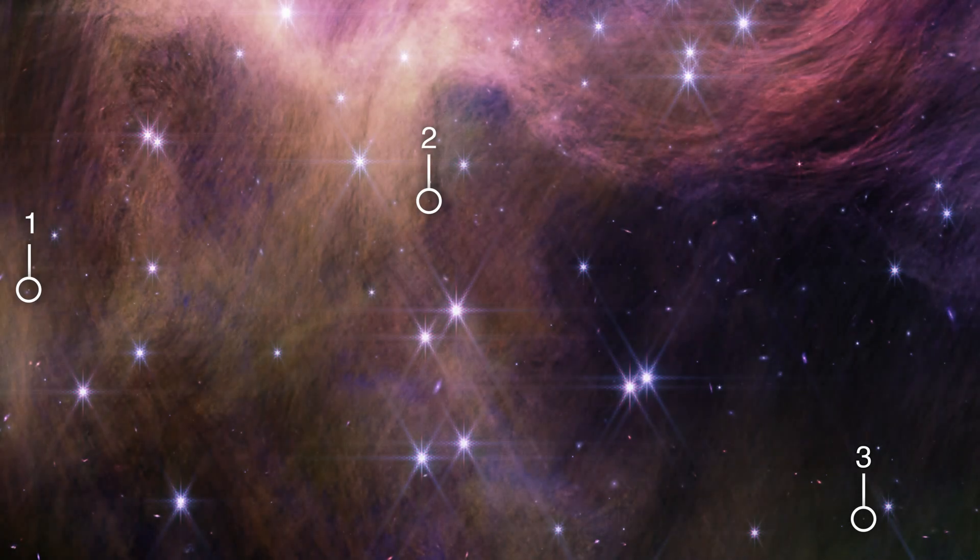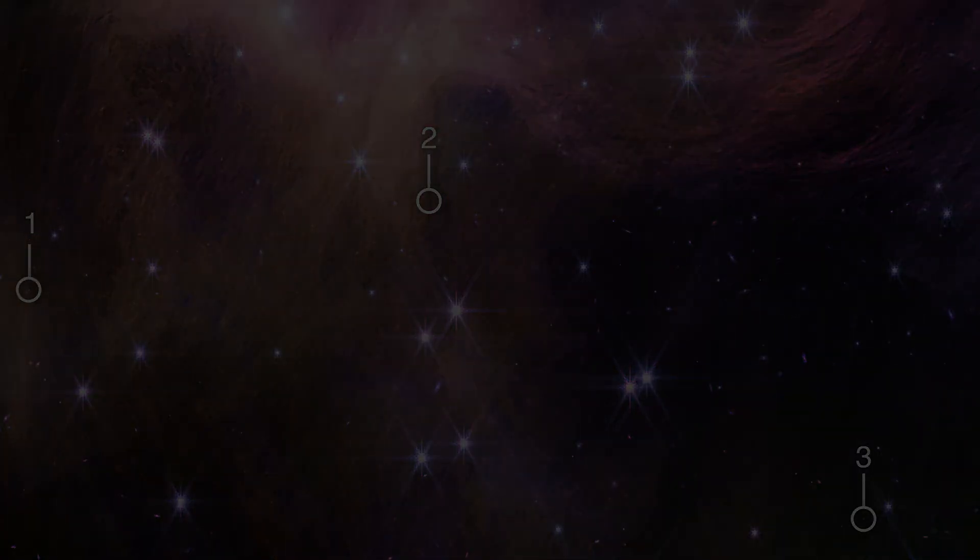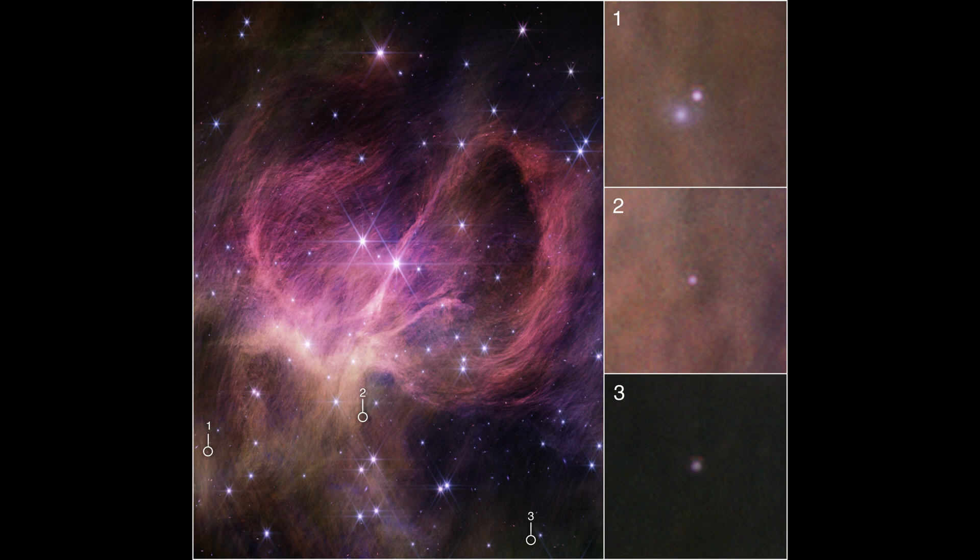This groundbreaking discovery opens the door to further exploration and research as astronomers seek to understand the formation, properties, and mysteries surrounding these tiny brown dwarfs. The James Webb Space Telescope continues to unveil the secrets of the cosmos, offering us a glimpse into the intricacies of the universe that were previously hidden from our view.